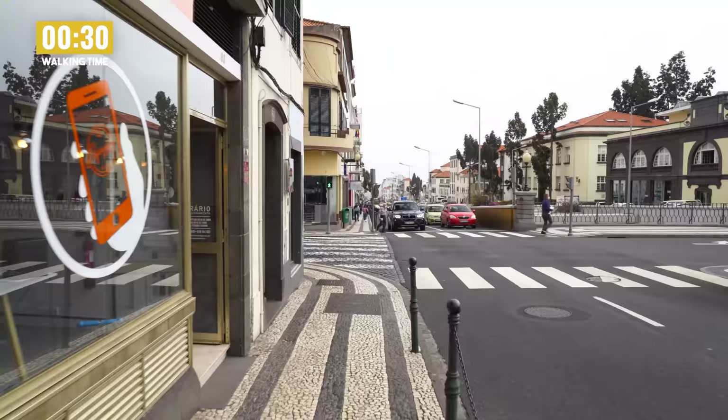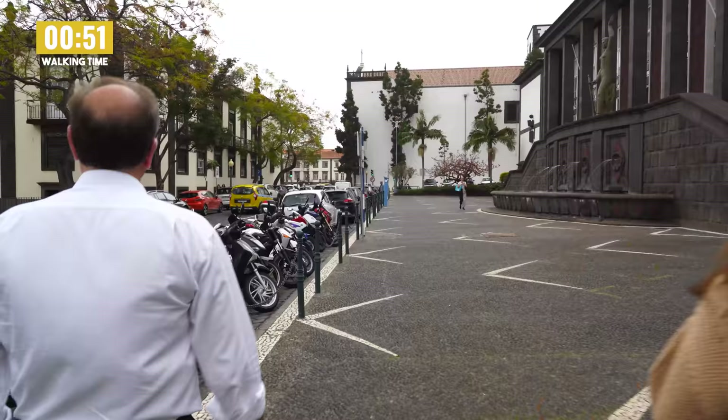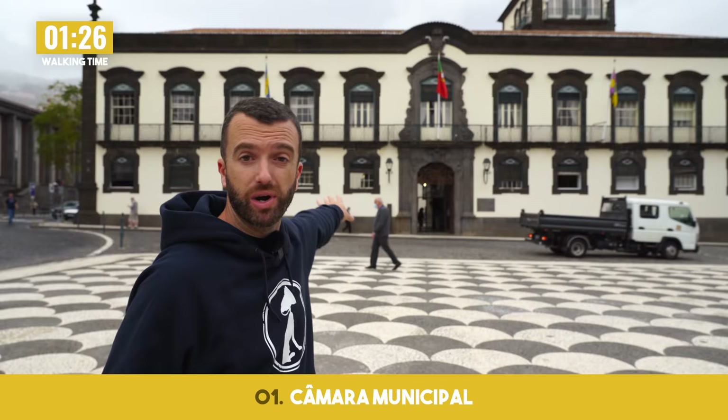I've decided to take you around Funchal in a completely different way — showing you places you might come into contact with when living here, places I spend a lot of my time. Right off the bat we've got the municipal square. This is the municipality where all sorts of commercial projects are underway, so if you want to do a commercial project you're going to be spending a lot of time here.